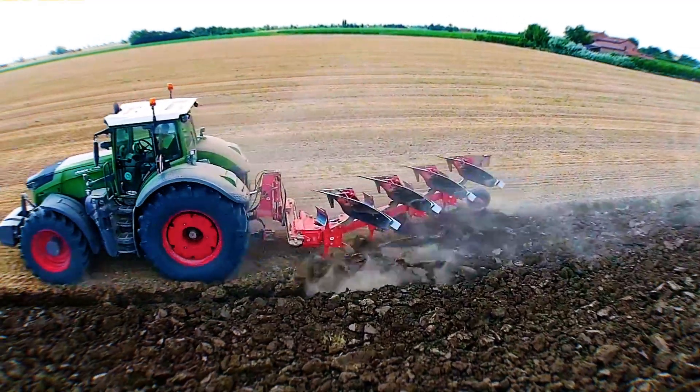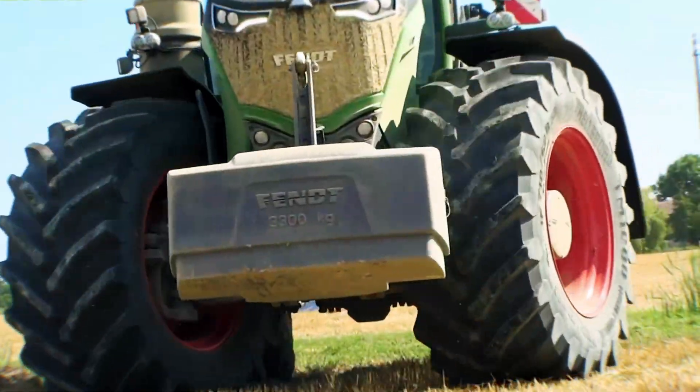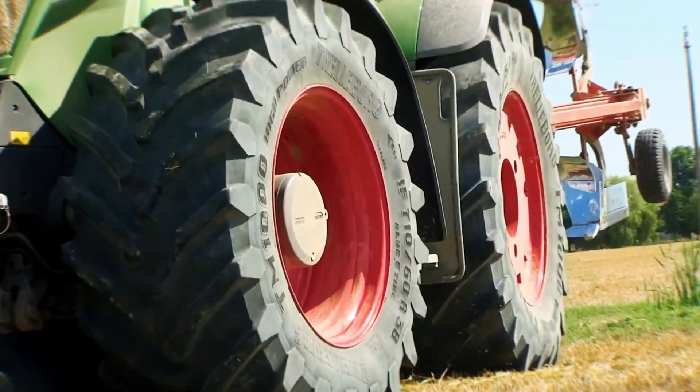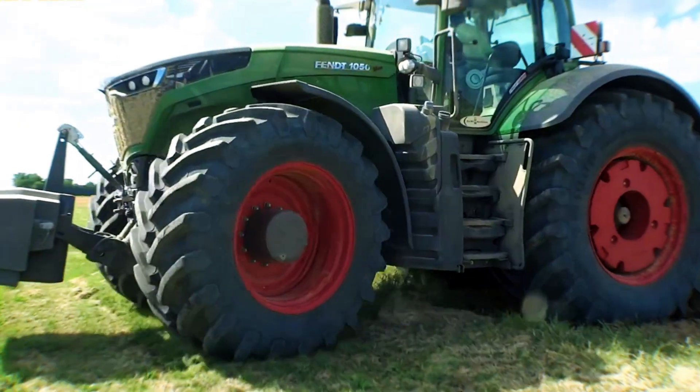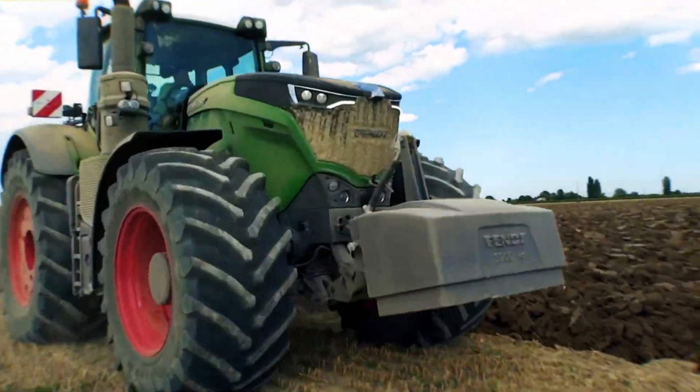Whether it's conquering 1,000 acres or hauling massive loads, the Fendt 1050 Vario isn't just a tractor — it's a statement of engineering excellence.